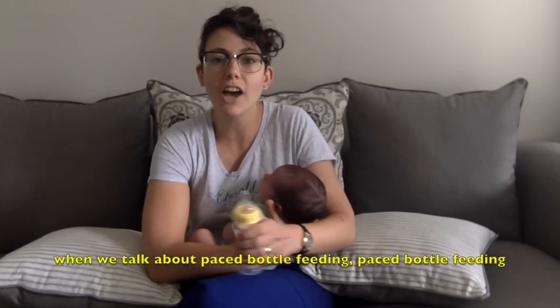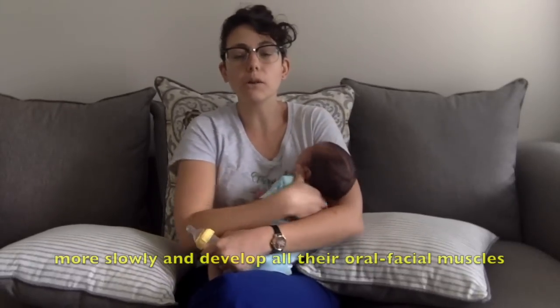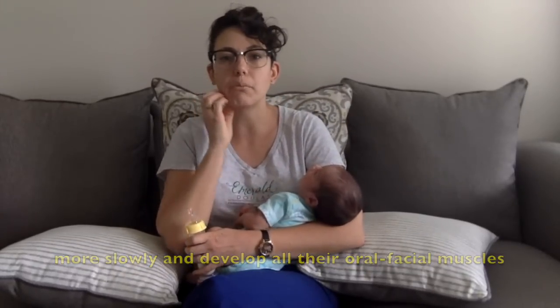So when we talk about paced bottle feeding, paced bottle feeding is important for all babies because it helps them eat a little bit more slowly and develop all their oral facial muscles.